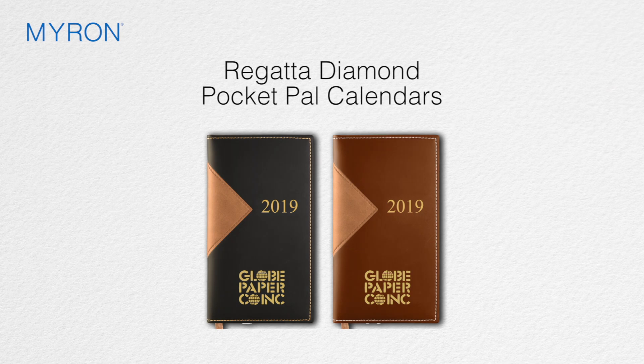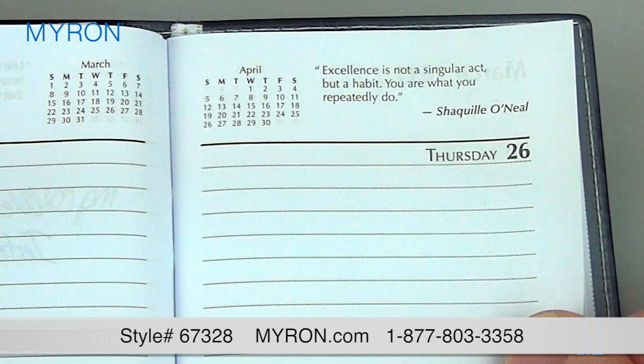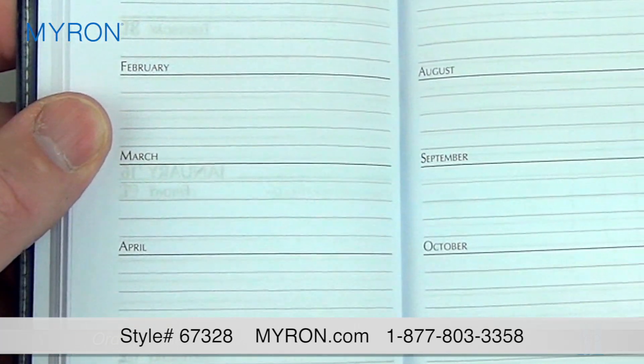The elegant look and generous imprint area for your company's name or logo on the Regatta Diamond Pocket Pal calendar makes it the ideal promotional gift. This calendar's great features include a weekend view calendar, a weekly inspirational quote, and an at-a-glance planning section.